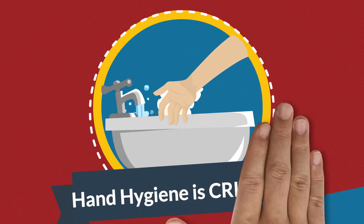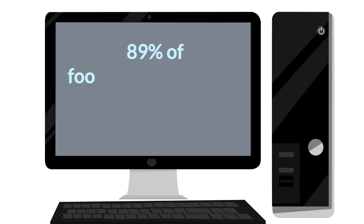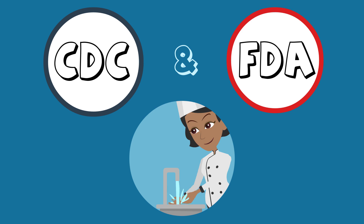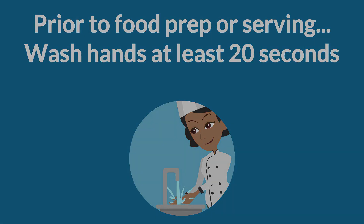Hand hygiene is critical in preventing the spread of foodborne illnesses. A recent CDC-published study determined 89% of foodborne outbreaks were caused by foods contaminated by unclean hands. The CDC and the U.S. Food and Drug Administration, known as the FDA, recommend washing hands with soap and water for at least 20 seconds prior to preparing and serving food.